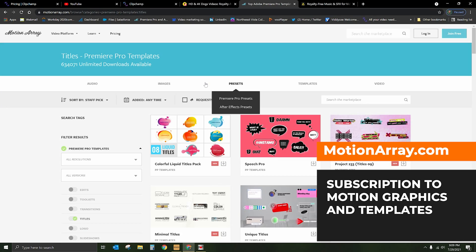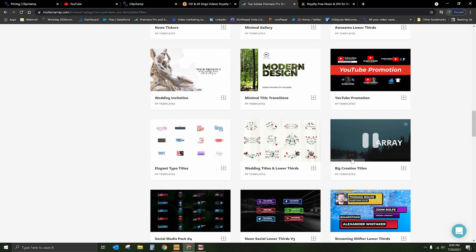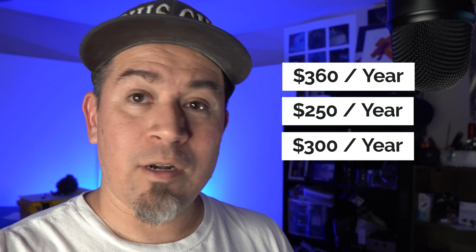The next thing I want to show you is a website called Motion Array. I also have a subscription to Motion Array because I need it. Motion Array creates what are called Mogerts — these are motion graphic files I use in Premiere Pro. So if I want to make an animated graphic, I can go to a site like Motion Array, pay them $250 a year, and have access to this. I can go in and find any motion graphic I want, push play to preview it, download it, and import it into Premiere Pro — it's just as simple as changing the font and text. So far we've got $360 for Storyblocks, $250 for Motion Array, and $300 for Artlist — we're getting up there.